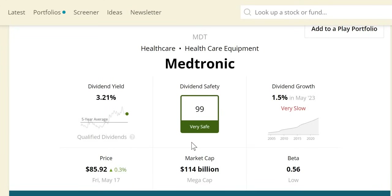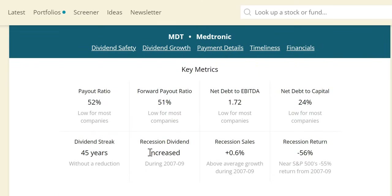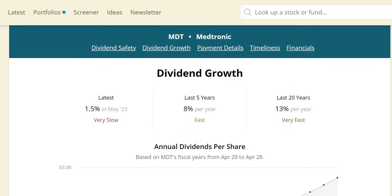The dividend safety score is 99 — the highest score obtainable — and it does look to be very safe. Market cap is $114 billion, making it a mega cap company. The dividend safety score was reaffirmed just a few months ago, indicating a dividend cut looks highly unlikely. In the last recession, they increased the dividend, had +0.6% recession sales (above the S&P average of -12%), and had a near S&P return of -56% versus the S&P's -55%. Dividend growth last May was 1.5%, and we advocate a minimum of 4% to keep up with inflation. We are expecting a dividend increase this month from Medtronic.